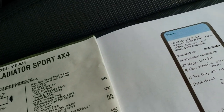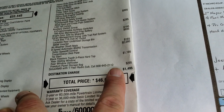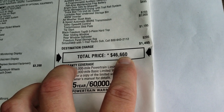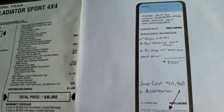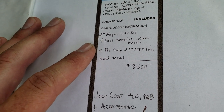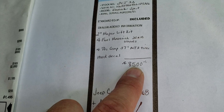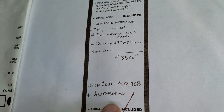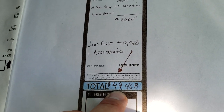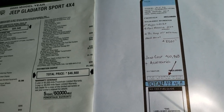You get the 8-speed automatic transmission, which is a $2,000 option, and the hardtop, which is $1,195, and Sirius XM is $295. Total MSRP on this one is $46,660. And of course, we did the lift, rims, and tires — the Mopar lift, the Maverick wheels, the Pro Comp tires — that's an $8,500 outfit we did to this vehicle. So the Jeep cost plus that outfit gives you a total price of $49,468.